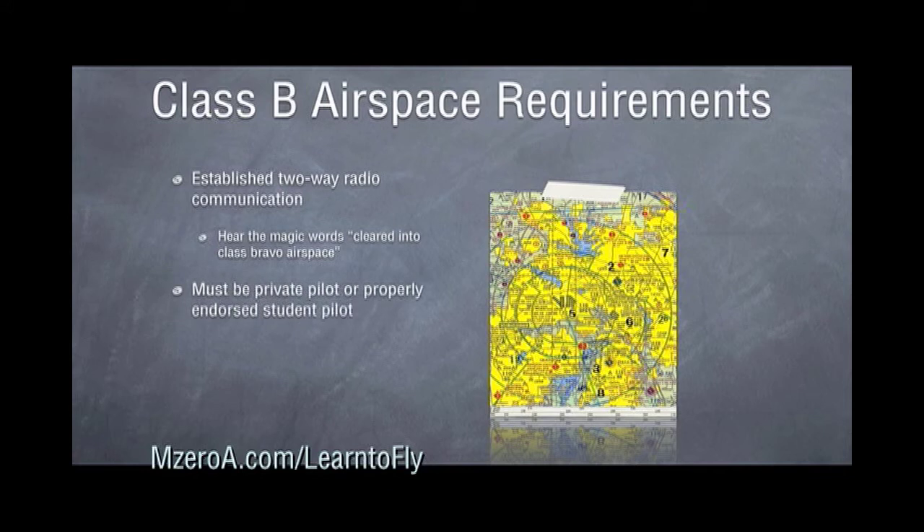You must also be a private pilot or a properly endorsed student pilot. That endorsement is something your instructor can give you. Next, the VFR requirement is three miles visibility and clear of clouds. And lastly, you have to have a Mode C Altitude Encoding Transponder.